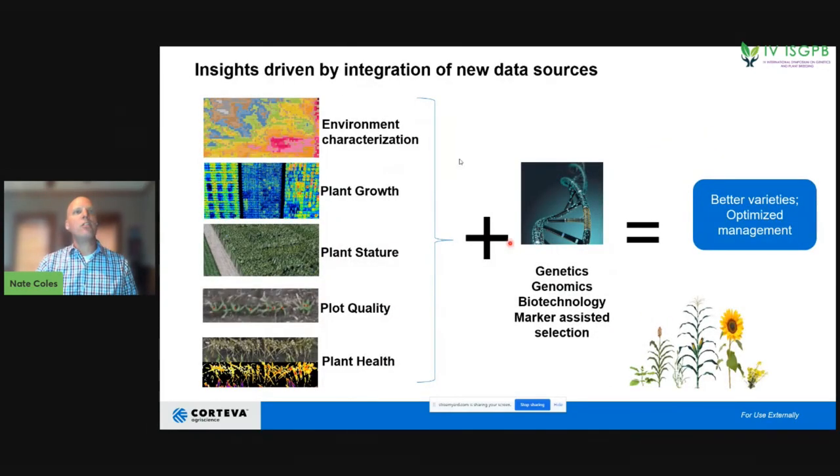You take all of these different data inputs — environmental characterization, plant growth, plant stature, plot quality, and plant health — and marry that up with data from genetics, genomics, biotechnology, and marker-assisted selection. Put them together and you get better varieties and optimized management decisions, leading to better yield overall.